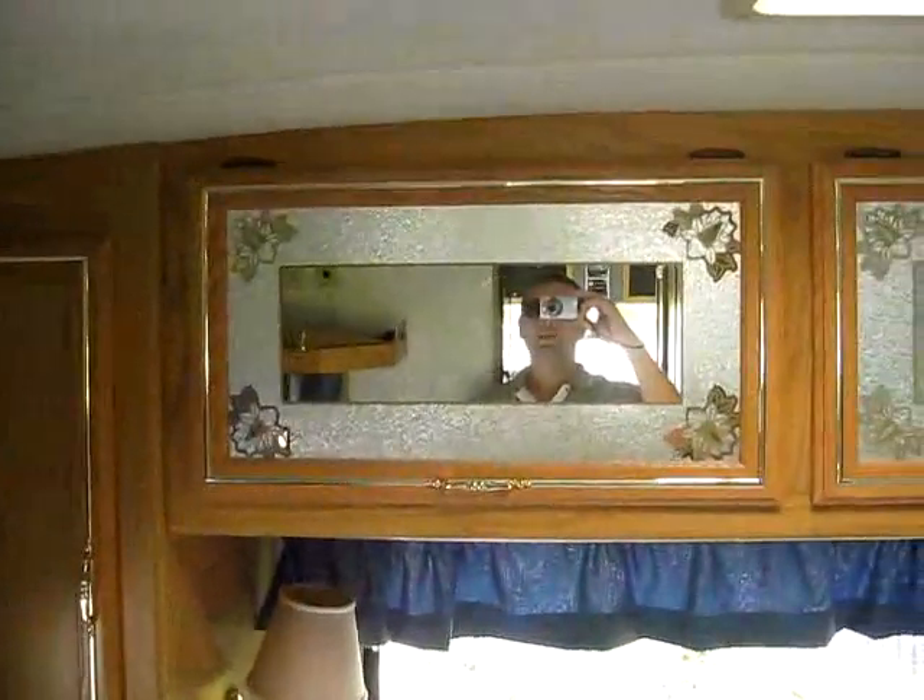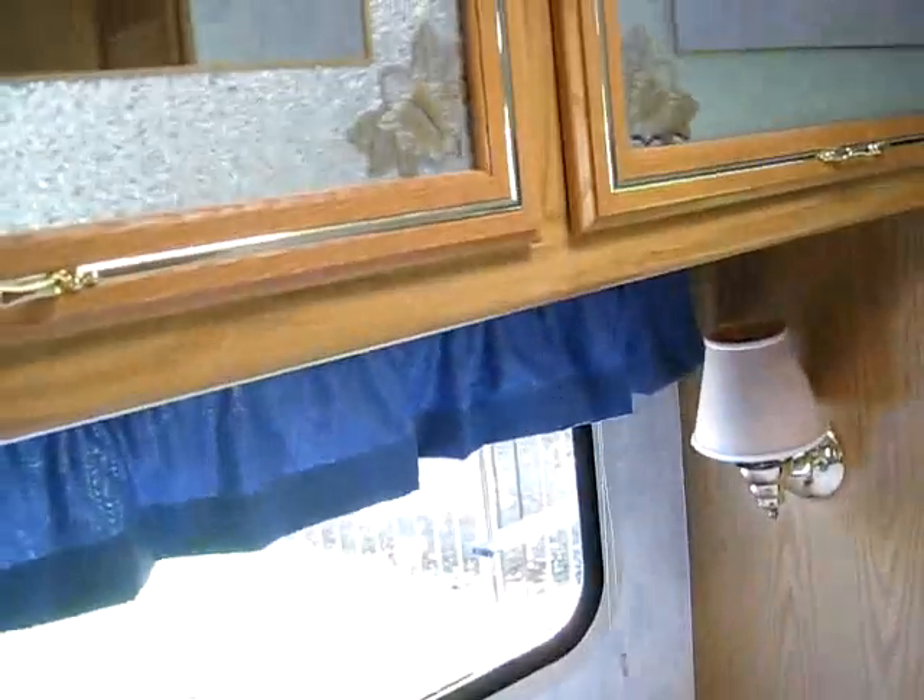Look at the size of your storage doors — you've got these massive doors that open up and they're really deep. I can't even reach all the way back. They're really solid sounding when you close them. Of course — it's a nice Itasca. This isn't a cheap unit; this is a higher-end unit.